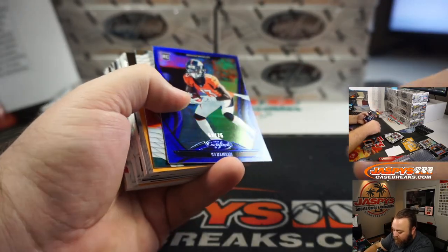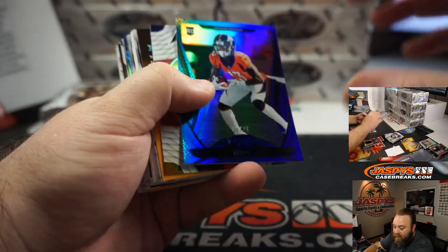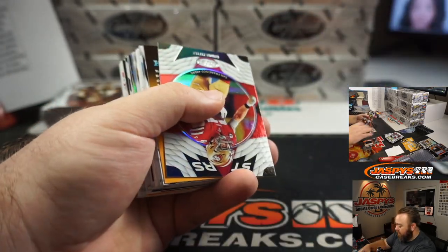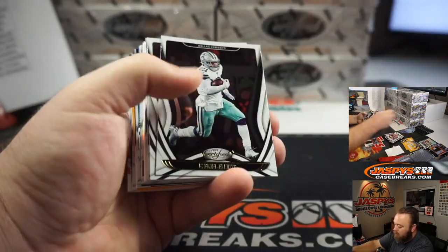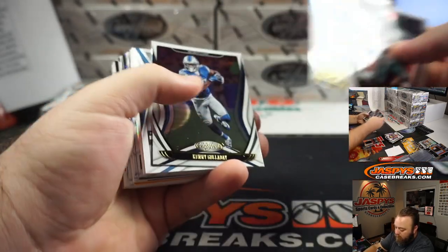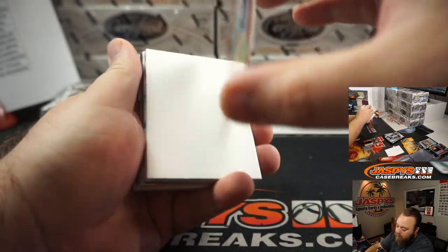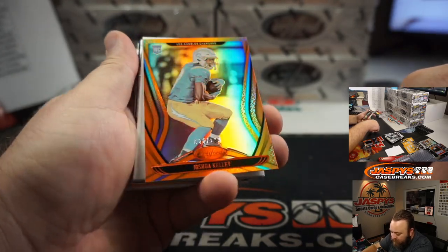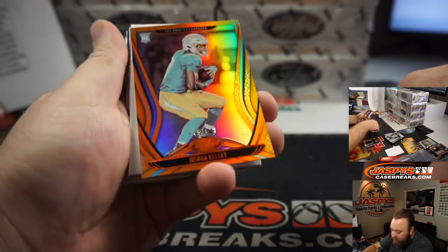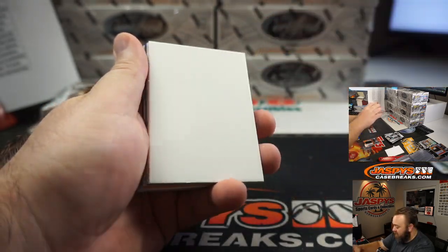Rookie for the Denver Broncos — K.J. Hamler, 69 of 75. Denver Broncos, William Doro. And that is a very nice looking card — Joshua Kelly for the Los Angeles Chargers, 25 of 199. Los Angeles Chargers, Eric Ainge.